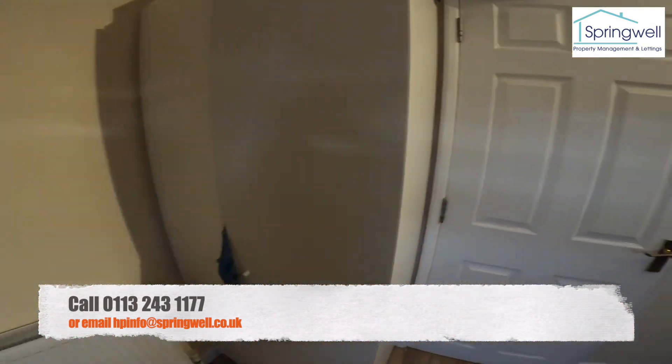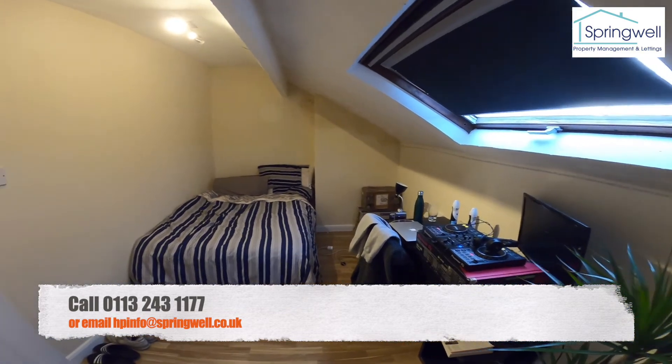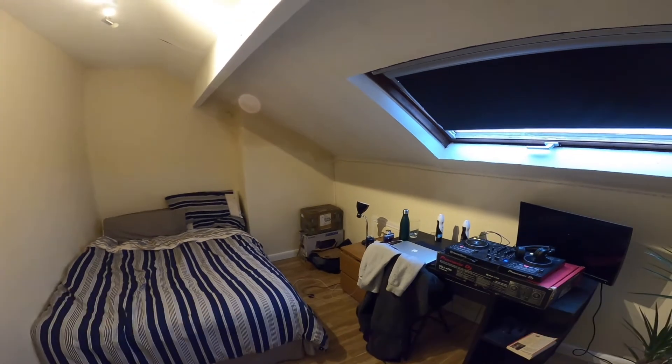So that's our four bed property at 20 Welton Mount, right in the centre of Hyde Park. Thanks for watching.